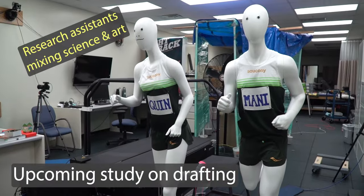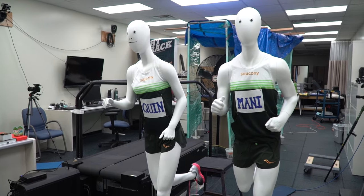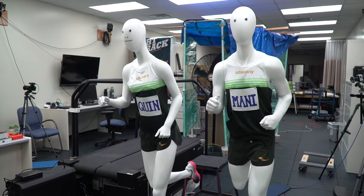First I'd like to introduce you to Manny and Quinn. These are our drafting mannequins that we just got so we can do a test on the effects of air resistance.